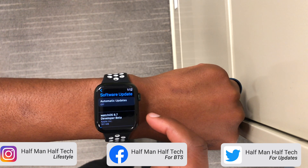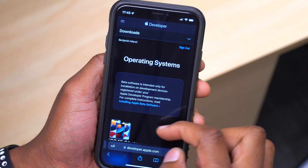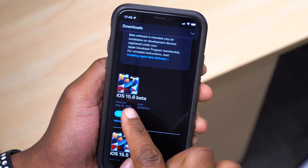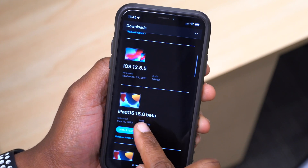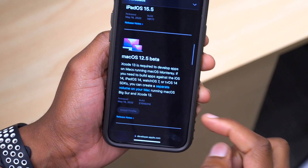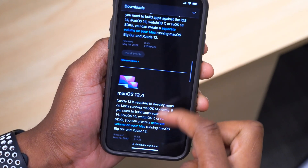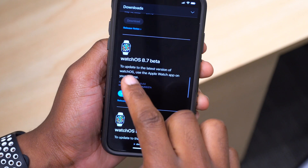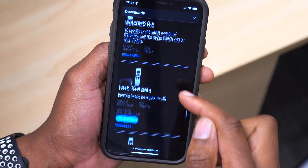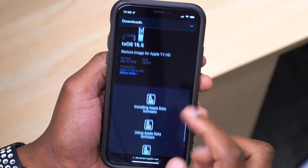Now obviously this is not all that Apple released today. If we open up Safari and go to the developer dot beta Apple page, you can see some other updates released today. We have iOS as well as iPadOS 15.6 first beta, macOS 12.5 beta, watchOS 8.7 beta — which is the video for that — and tvOS 15.6 beta.